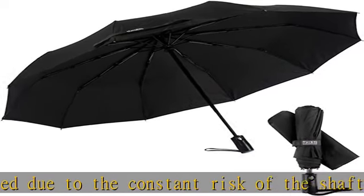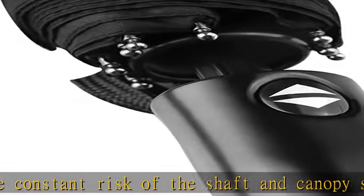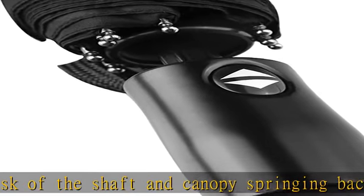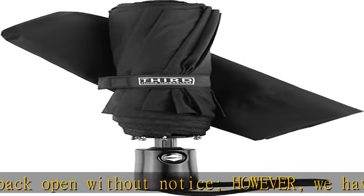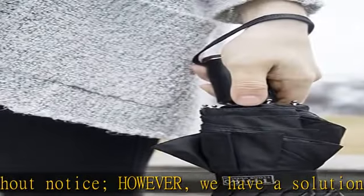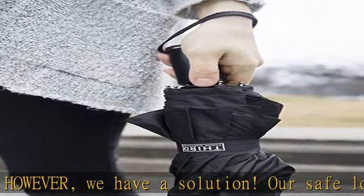Our umbrellas are perfect for sporting events as well as your everyday city commute. We stand behind our products — our mini folding umbrellas are engineered according to specific guidelines to stand the test of time. Please contact us for a free replacement should there be any material defects in craftsmanship.